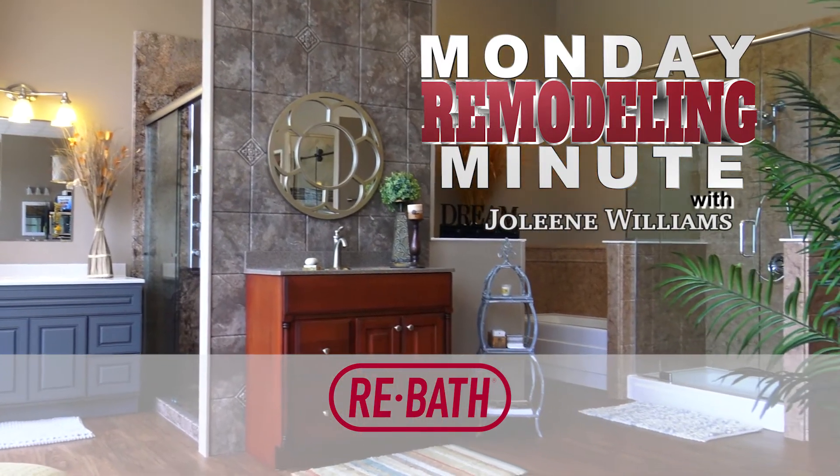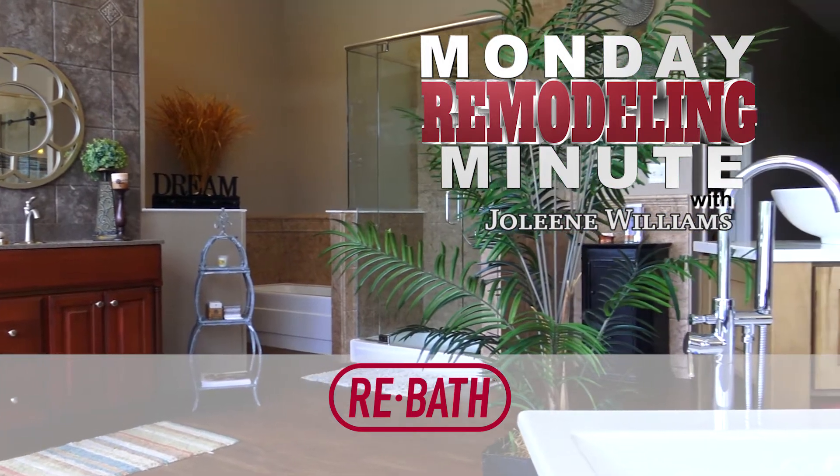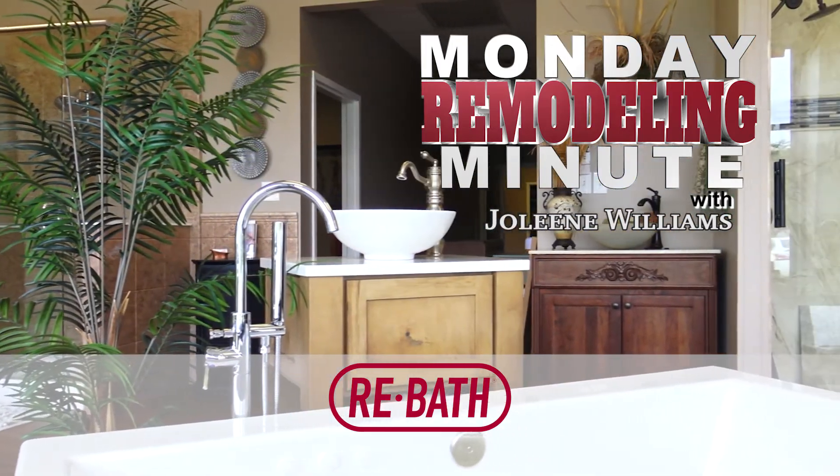Welcome to Rebath's Monday Remodeling Minute. I'm Jolene Williams, and we're here to help you tackle the myths and the realities of remodeling one of the most visited rooms in your house, the bathroom. So let's get started.